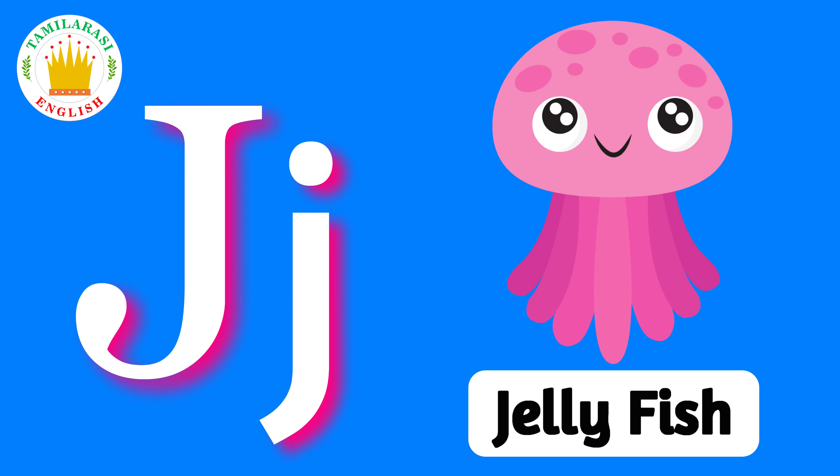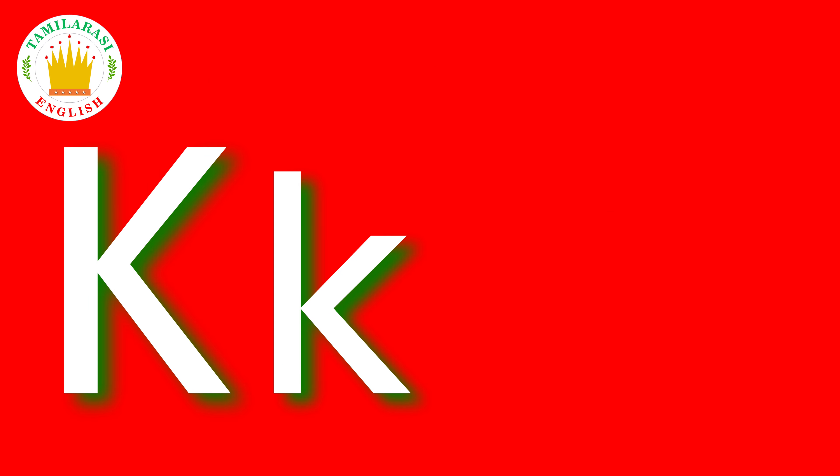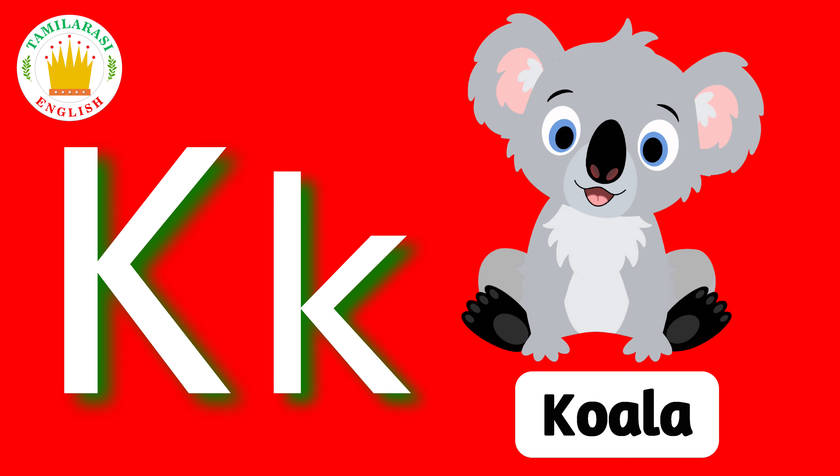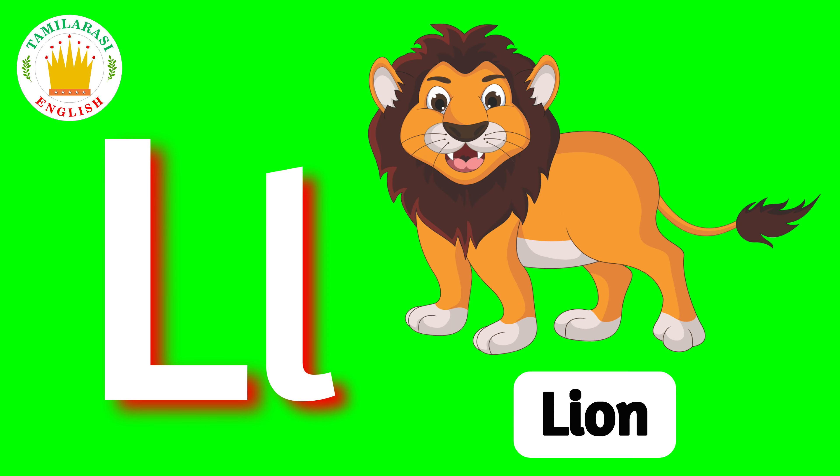J. J is for Jellyfish. K. K is for Koala. L. L is for Lion.